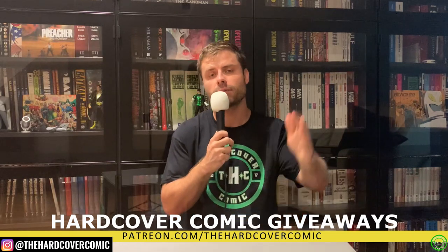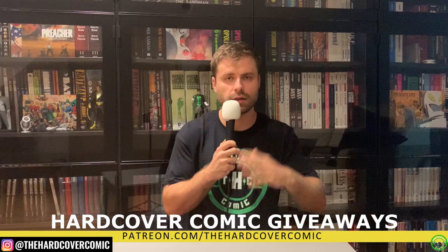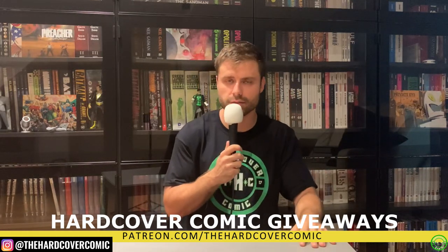We're more than happy to hook you guys up. Thank you to everyone who has already picked one up — we greatly appreciate it. Check out our Patreon if you're interested in winning a hardcover comic; our voting is up right now for what folks want to win this month. Thank you all very much for tuning in. This is Mike from the Hardcover Comic. Hope everyone's doing well, and if you're not, I wish you a speedy and excellent recovery. Until next time, you stay classy, Internet.